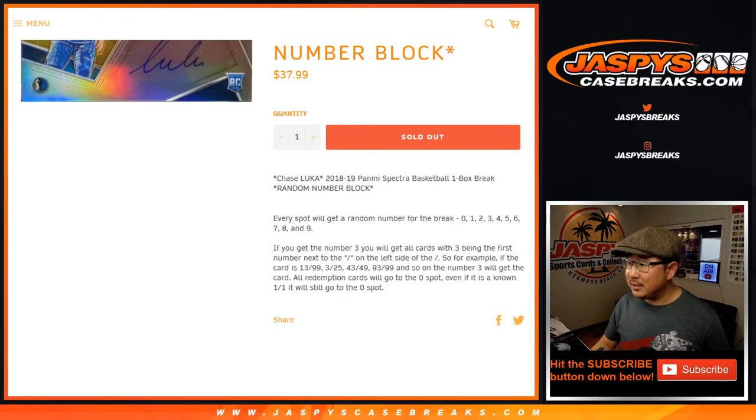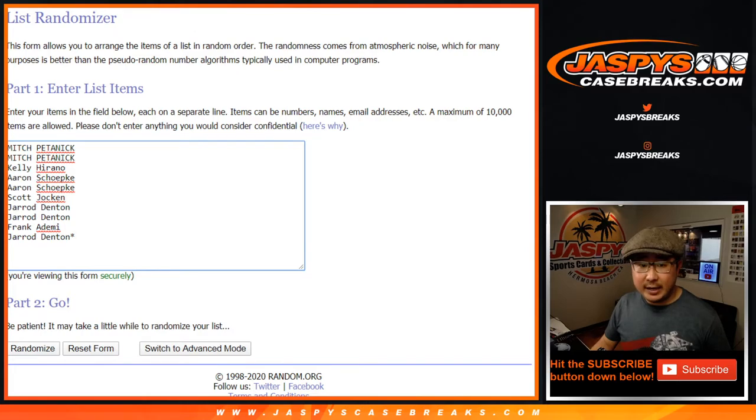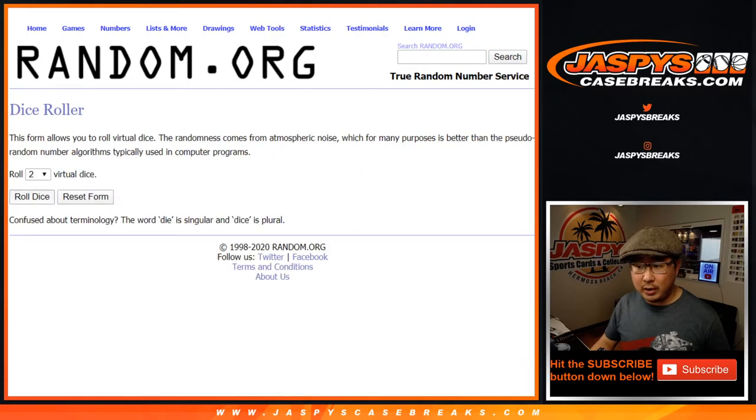There are all the rules for the number blocks — this applies to all the number blocks that we do. Big thanks to all of these folks for getting into it. There are the numbers right there. Let's roll it, let's randomize it.